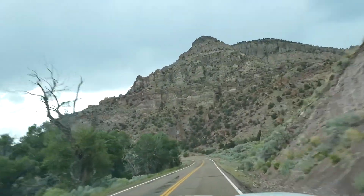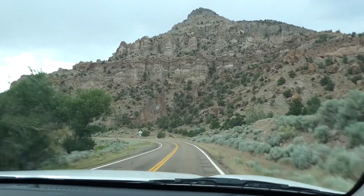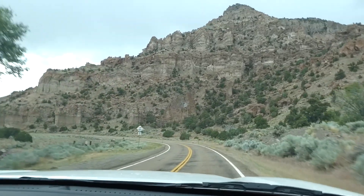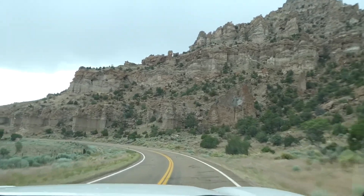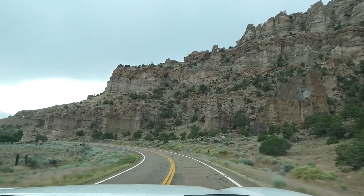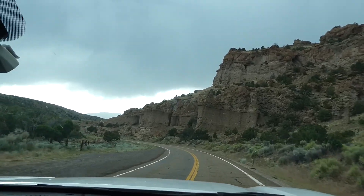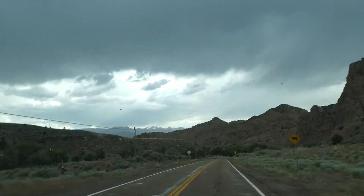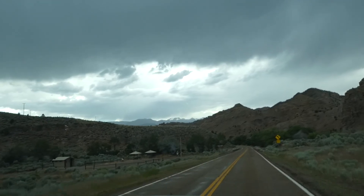Our time in Capitol Reef was cut pretty short because we assumed we could find a camping spot within the park, but they seem to be full. So we're going to go on with our trip out to Cedar City, Utah, where we expect to maybe get some water. The temperature's changed — snow tops. Kingston Canyon.